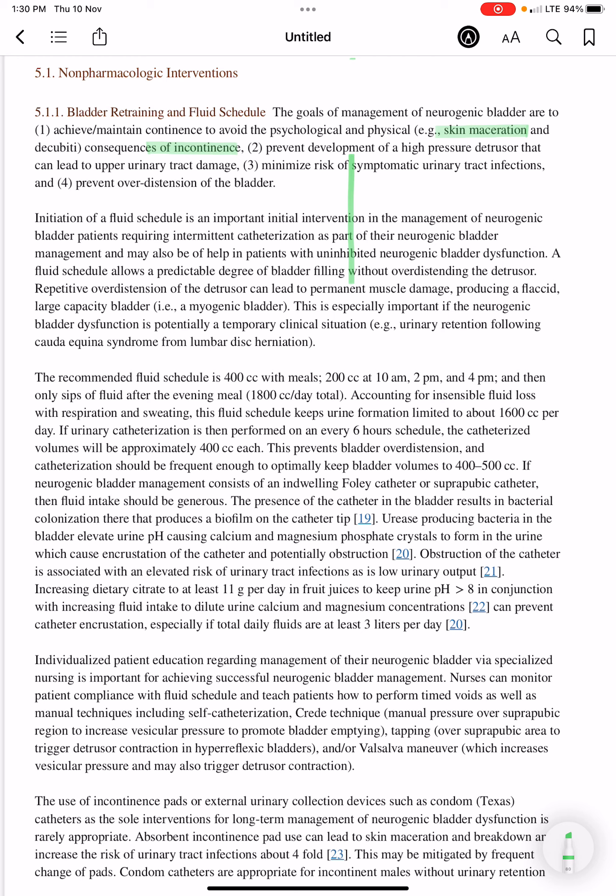Another goal is to prevent development of a high pressure detrusor, which can lead to upper urinary tract damage. Additionally, the risk of symptomatic urinary tract infections must be minimized, and overdistension of the bladder must be prevented.